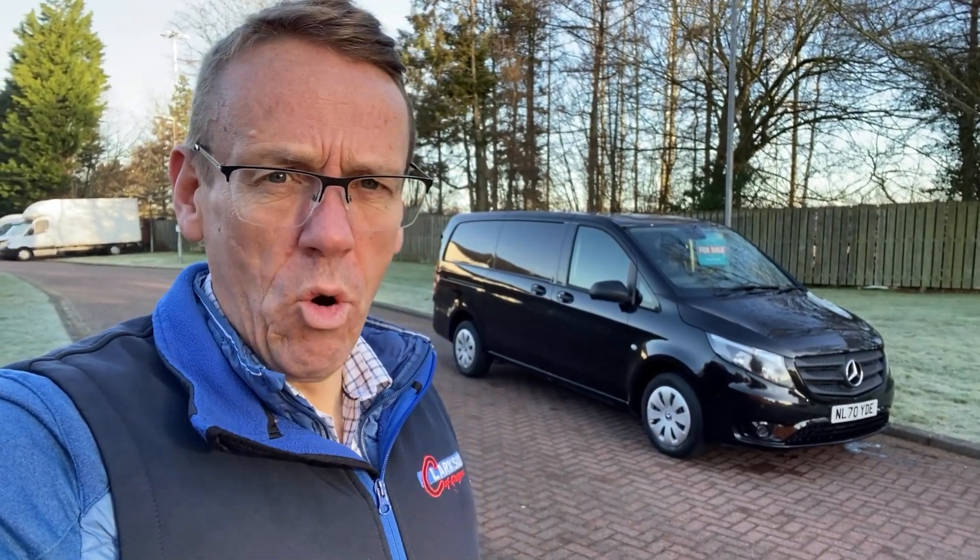Hello folks, good morning. Barry here in Glasgow. I hope you're well. It's a gloriously bright and clear morning here.